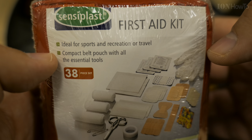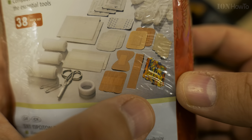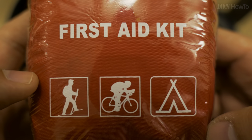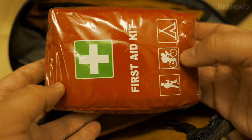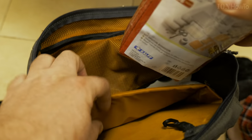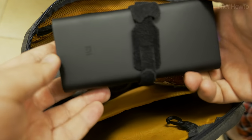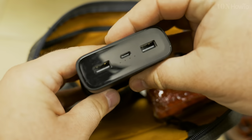First aid kit — a basic first aid kit for camping and hiking. A lot of bandages and scissors, anything needed. It's not open but it's expired. I put it there — an expired first aid kit is better than no first aid kit. You should have one that is not expired, ideally.